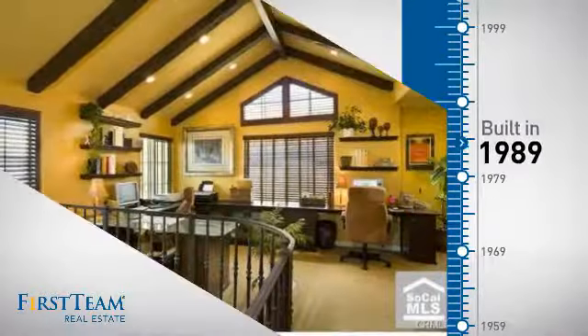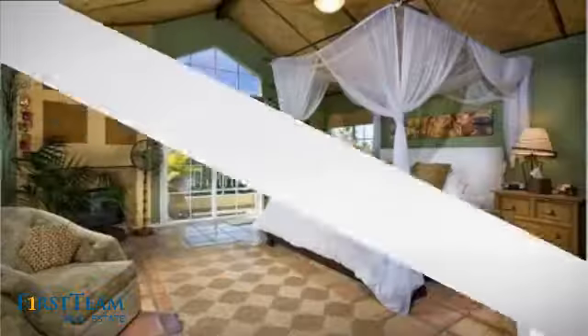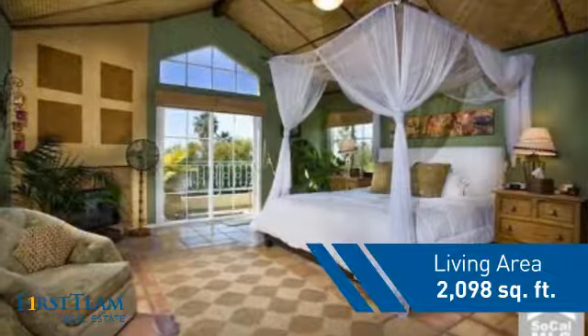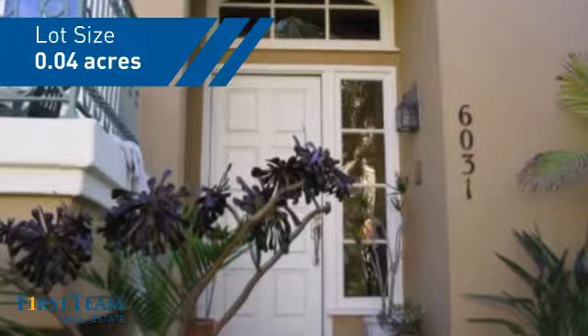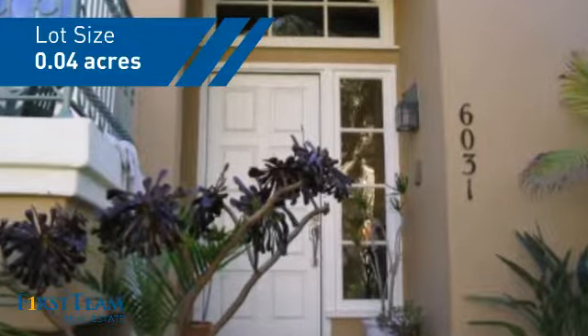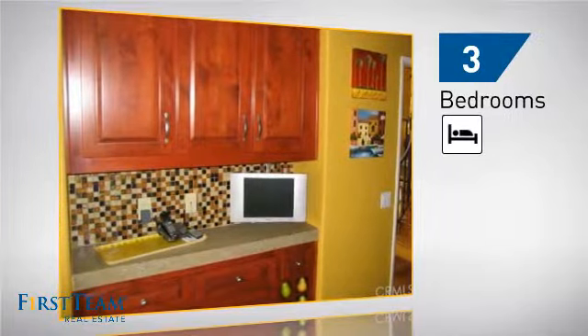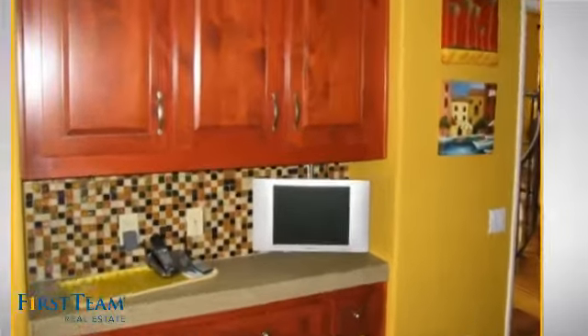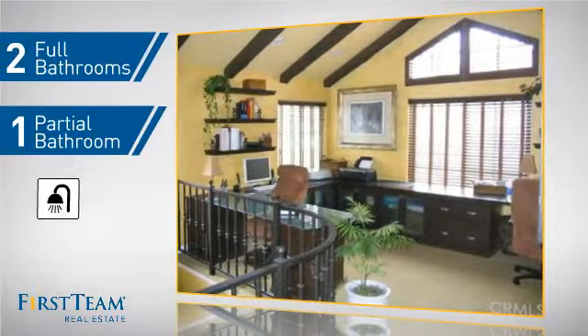This property was built in 1989 and features over 2,000 square feet of space, giving you a spacious layout to play host or kick back and relax after a long day. Inside you'll find three bedrooms, so everyone has a private space to come home to, as well as two full bathrooms and one partial bathroom.